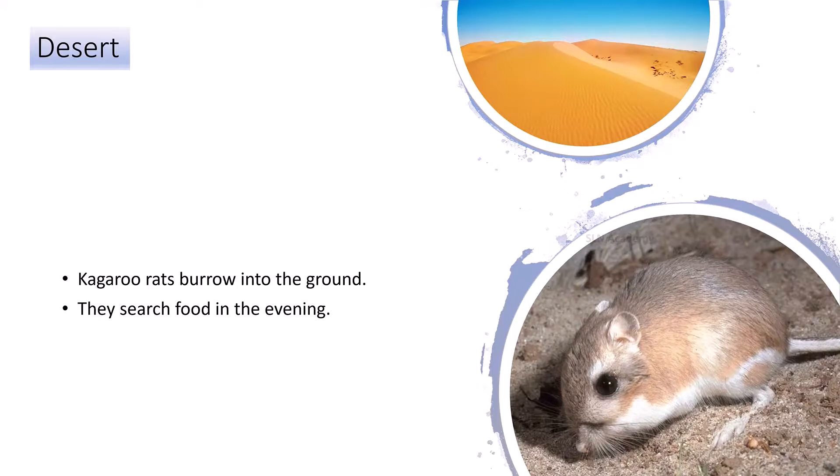Larger desert animals such as coyotes hide under rocks and bushes when the sun is hot. In the Sahara desert in North Africa, mammals hide from the sun during the day and come out in the evening to search for food.